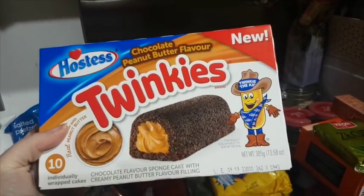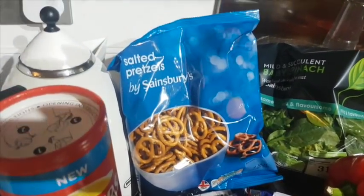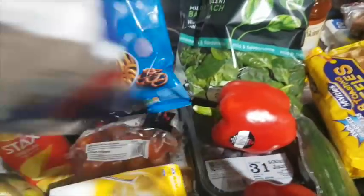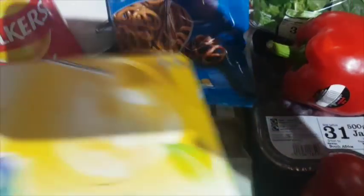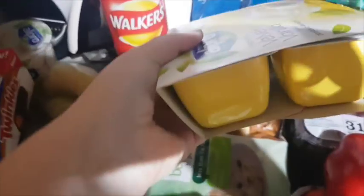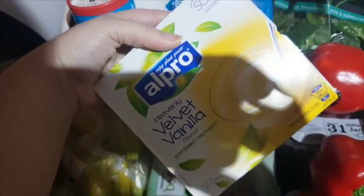The world's most exciting purchase ever: Twinkies — chocolate sponge with peanut butter filling. Pretzels, because I'm obsessed with them since Christmas. Jacket potatoes, cherry tomatoes. It's almost Easter, so we've got hot cross buns.